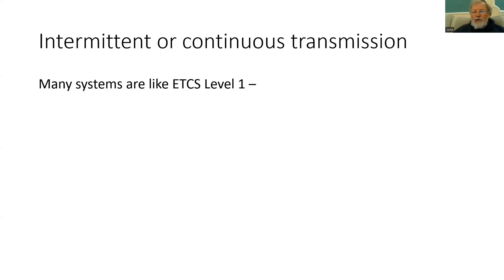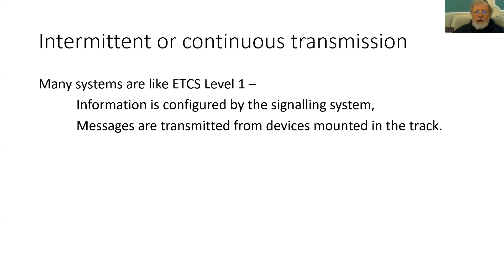With the transmission of ATP information, we have a choice: we can send it intermittently or continuously. Many systems are like ETCS Level 1, which we've already talked about. The information is configured by the signaling system, and then messages are transmitted from discrete devices mounted in the track. This gives you an intermittent transmission, and information is stored until it is updated.